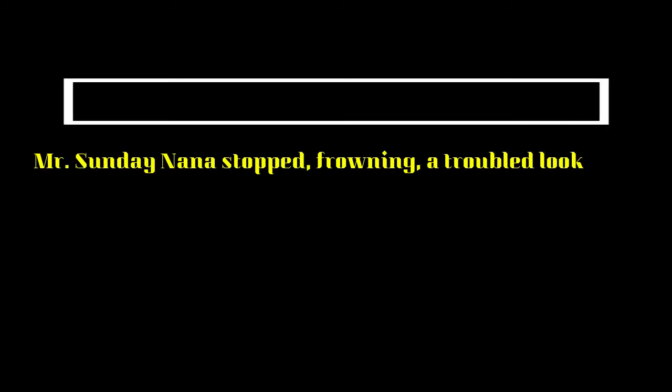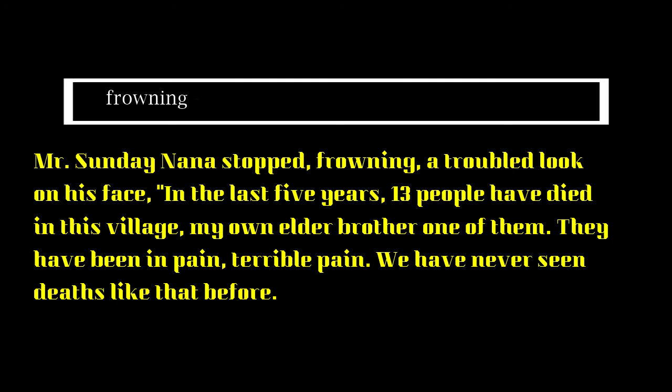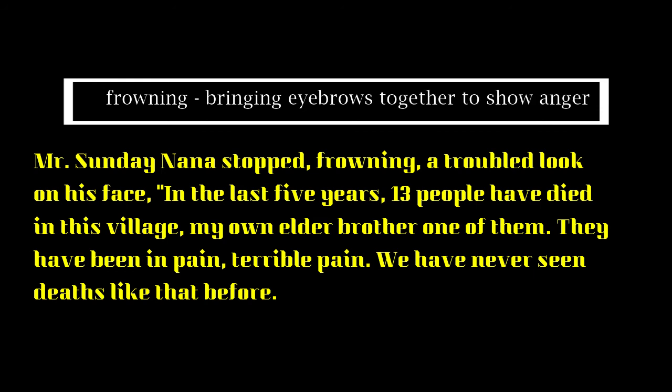Mr. Sunday Nana stopped frowning — bringing eyebrows together to show worry — with a troubled look on his face. He says that in the last five years, 13 people have died in the village, including his own elder brother. They were in terrible pain before their deaths. He says they have never seen deaths like that before.